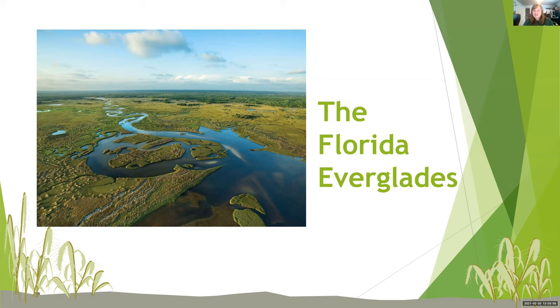One of his major projects for this internship has been creating a really cool program to present to all of you today. So he's going to be teaching you about the Florida Everglades, which if you're not from Florida, you might not know. It's a super important ecosystem to us down here, very vital. We are trying to protect it, and he is going to give us a bit of a presentation on that.